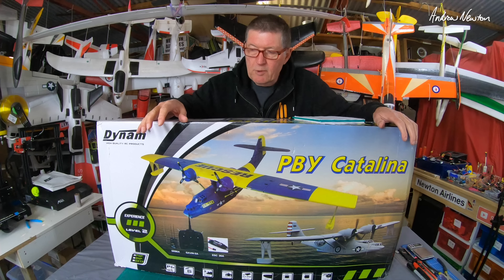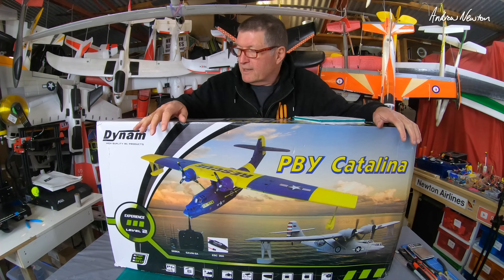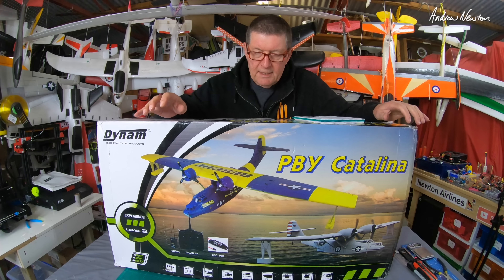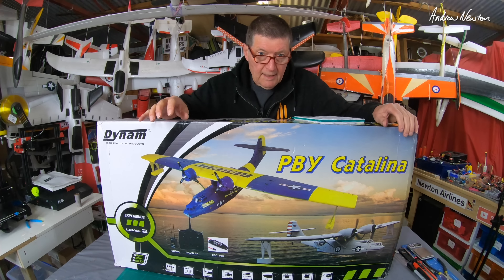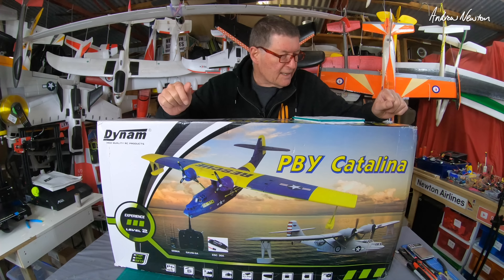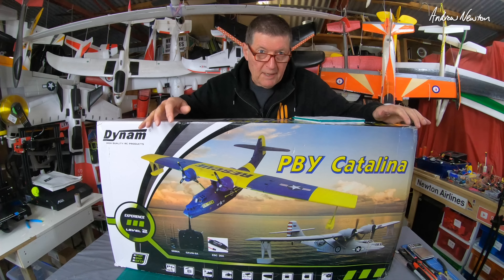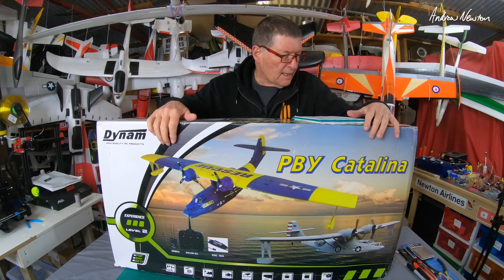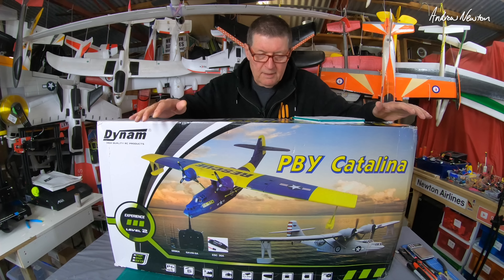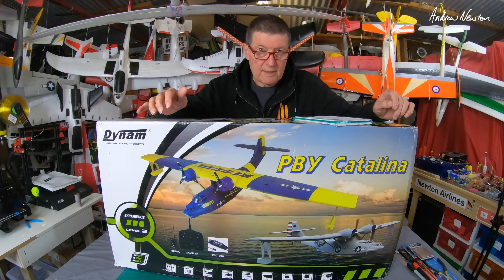The RAF used it extensively in World War II and even Qantas used it for commercial passenger flights as well. When I did finally decide to buy it, it had gone out of stock in Hobby King and Banggood, but I did see it for sale in the Australian Dynam shop. I'll give you a link to that one, but then it went out of stock. Finally found it in the New Zealand Dynam shop — Hobby Station New Zealand — I'll put the link in the description below. So I finally got my hands on one and I'm very happy. This was arguably the most popular, the most successful flying boat in aviation history, and with a quick look on Wikipedia, there were 3,272 of them built.